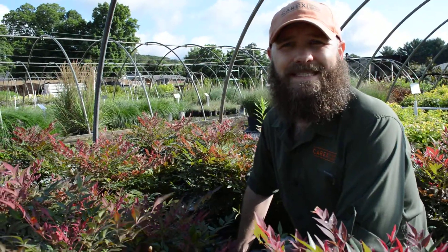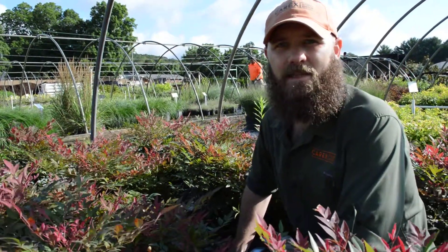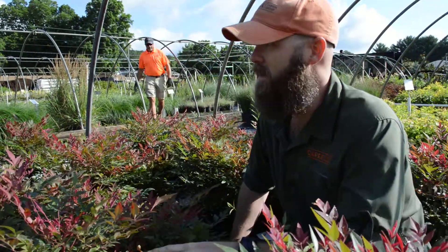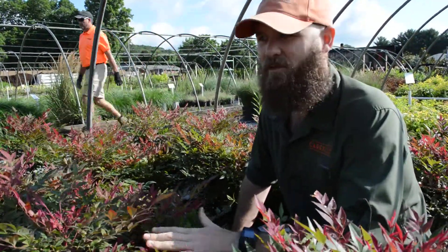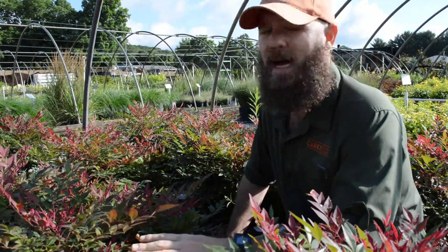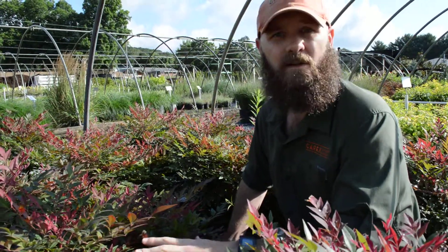Hi, I'm Bob Graves with Carex Design Group. We're back in the nursery today looking at more of our favorite plants. In front of me here, I've got an Obsession Nandina. This is one of our favorites. I know sometimes Nandina gets a bad rap, but these new and improved varieties have really come a long way for color and size.